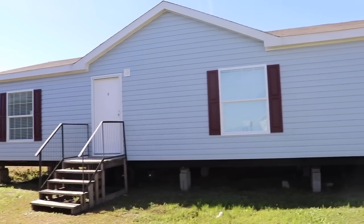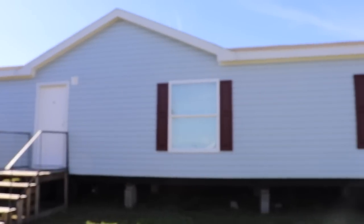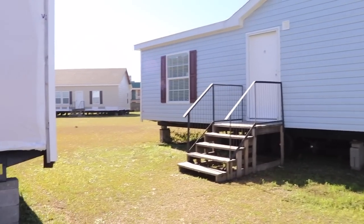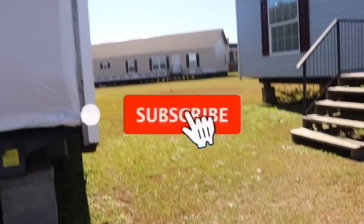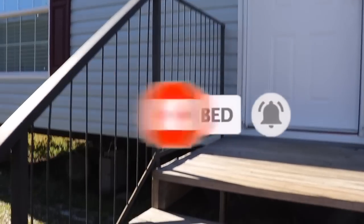Hi families, the Mobile Home Diva here with another tour for you today. Before we get started, if you aren't already subscribed, make sure you subscribe to the channel and hit the notification bell so you know when I upload another video. Thank you so much for watching.